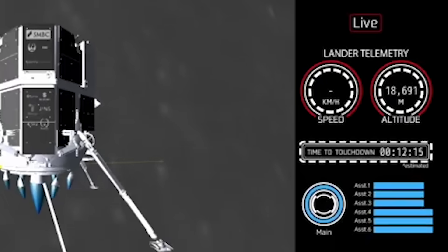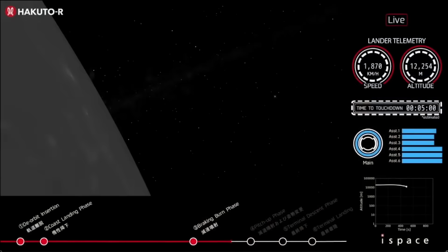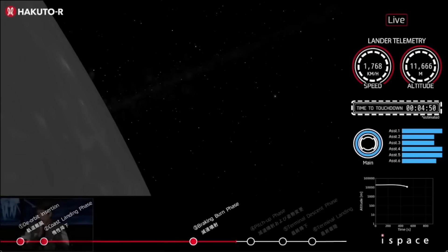Taking a closer look at the provided telemetry on the right, it shows the speed, altitude, and an estimated landing time. Blue bars represent the thrust from the six assist engines surrounding the main engine, with a big blue circle for the main engine itself. Toward the start of this phase, altitude was over 18,000 meters. Returning around seven minutes later, speed was around 1,800 kilometers an hour and altitude was under 12,000 meters.